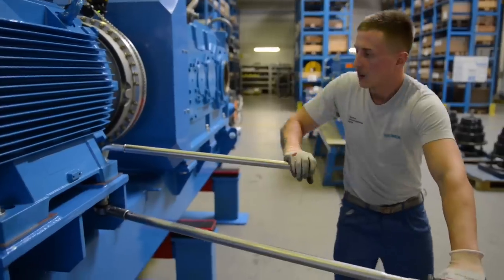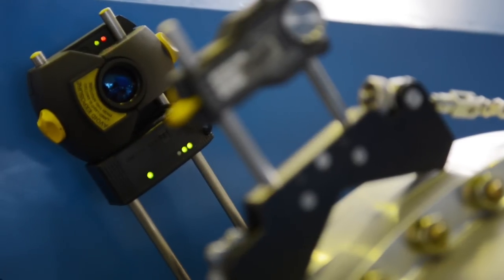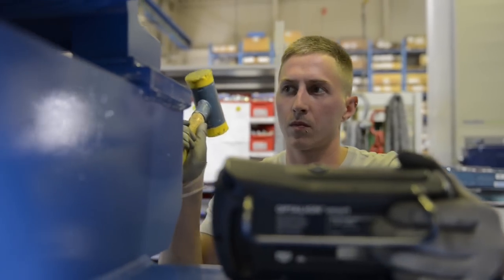From our point of view, the advantage of an integrated drivetrain is ultimately the elimination of malfunction sources. For instance, one malfunction source could be an imbalance. Eliminating those is most important and it's a massive advantage.